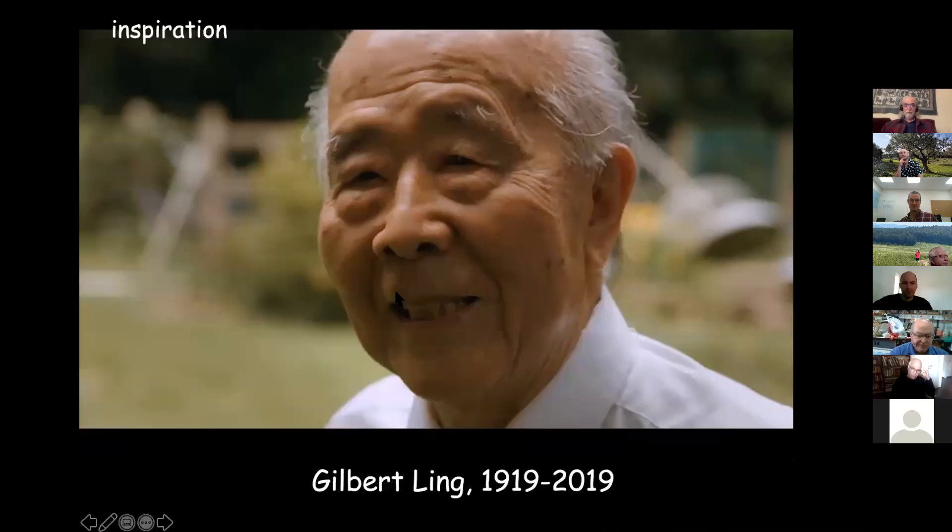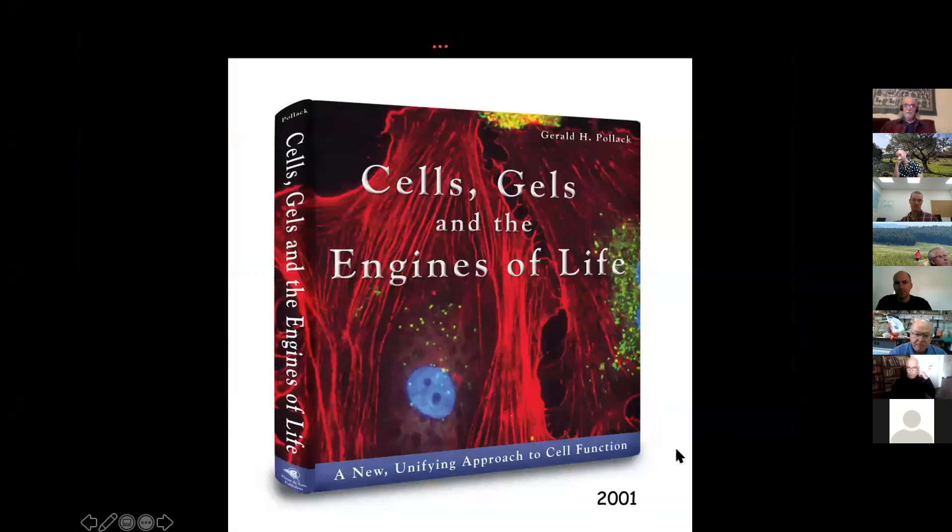I got my inspiration from Gilbert Ling, who came in the first cohort of Chinese students to study in the U.S. He passed just before reaching 100 years old. He collected lots of evidence that inside the cell, water is not like water in a cup — the water molecules were organized in a certain way, kind of stacking on one another like dipoles would stack. He was a controversial figure who wrote many books on the subject and influenced me greatly.